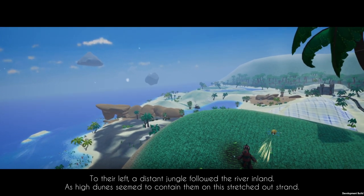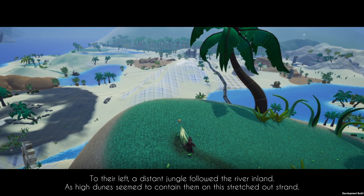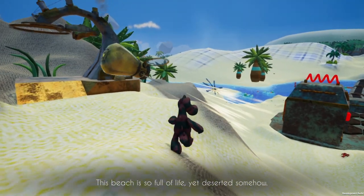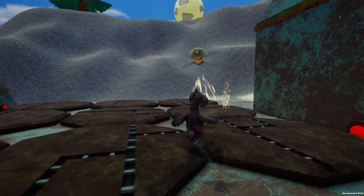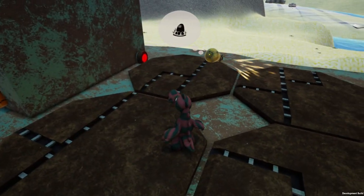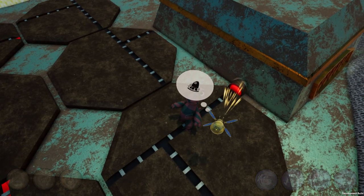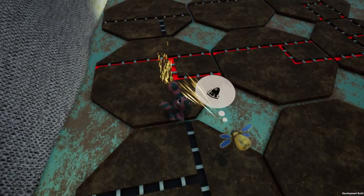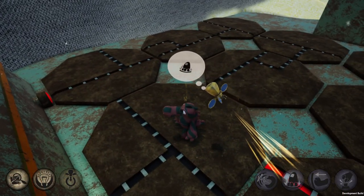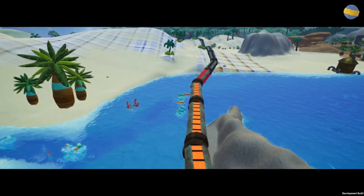The eagle left them on distant shores. Thank you Mr. Eagle for saving us! Where had they landed? To their left, a distant jungle followed the river inland, as high dunes contained them on this stretched-out strand. I see the jungle — are we in some sort of beach area now? The beach is so full of life. We are in a beach! We're supposed to line all these up. I know the ending's supposed to look like this for it to go inside that hole. We connect that, that'll connect to here — we're getting somewhere. This has to be it. I did it! There we go — I'm powering it up.